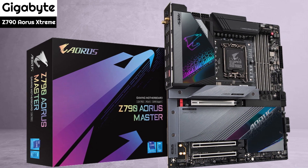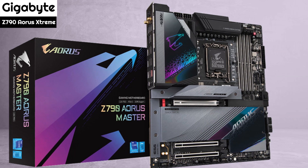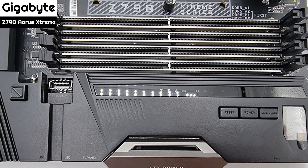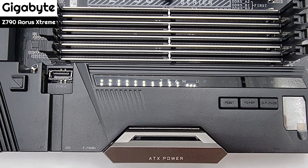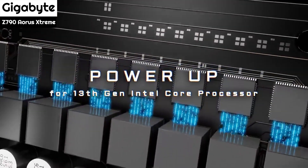Number 3: Gigabyte Z790 Aorus Xtreme. The Gigabyte Z790 Aorus Xtreme is the direct successor to the Z690 Aorus Xtreme and boasts a premium feature set, including support for DDR5-8000 memory, dual Thunderbolt 4 Type-C, as well as 10 GbE and Wi-Fi 6E connectivity.